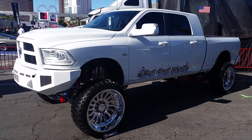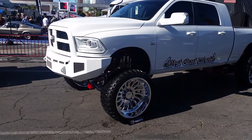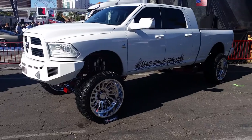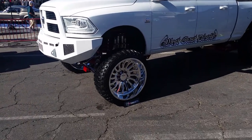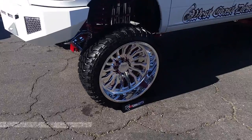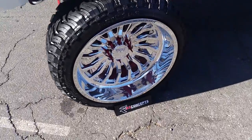Nice looking Dodge 2500, 3500 turbo diesel — great, beautiful truck. You can find these online at dovetires.com or call us at 877-544-8472.